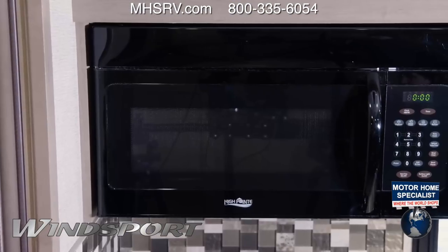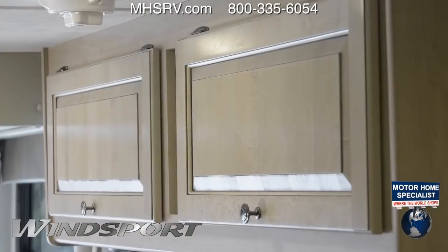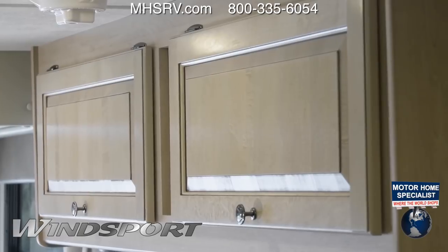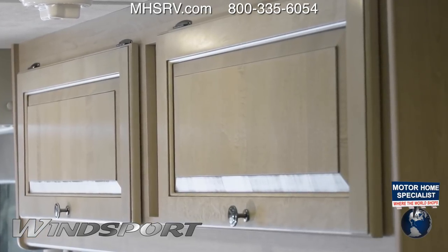Up here, your microwave surrounded by plenty of large cabinets. Want more storage? You got it. The 27B features hardwood cabinets throughout, thanks in part to the 84-inch interior height.